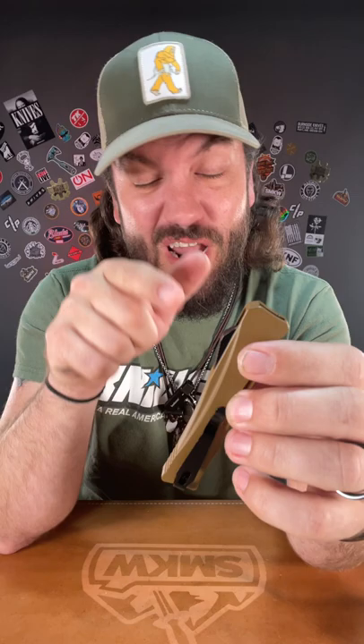These things are awesome. You can pick these up for eighty-nine dollars in our store and on our website, smkw.com.